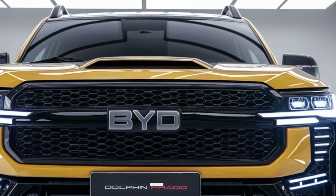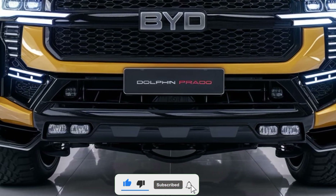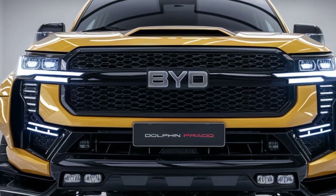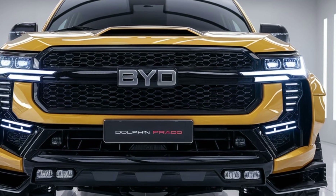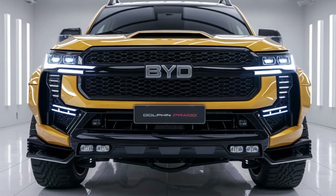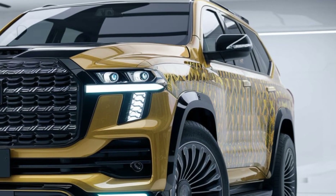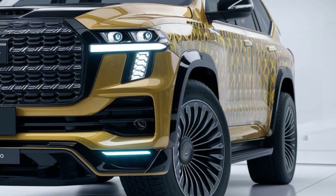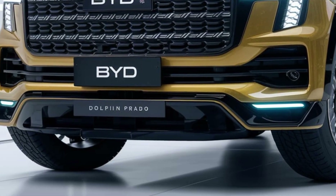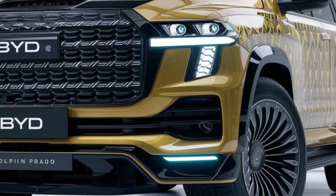Welcome to Motor Lab, where performance meets passion. Today we're diving into the heart-pounding world of the 2025 Ford Shelby lineup — a symbol of American muscle, innovation, and raw driving excitement. Whether you're a Shelby fan or just love high-performance machines, this one's going to rev your engine. Born from racing roots and legends like Carroll Shelby himself, this badge represents the upper echelon of Ford engineering, and in 2025 that legacy continues with more power, smarter tech, and aggressive new styling.